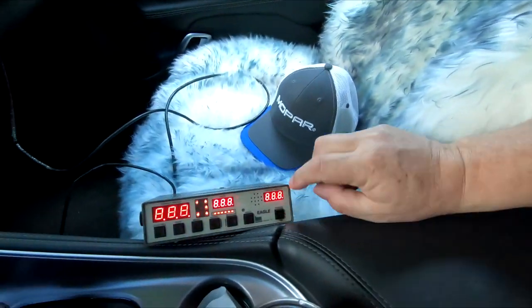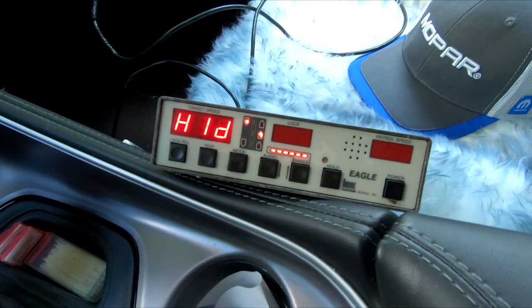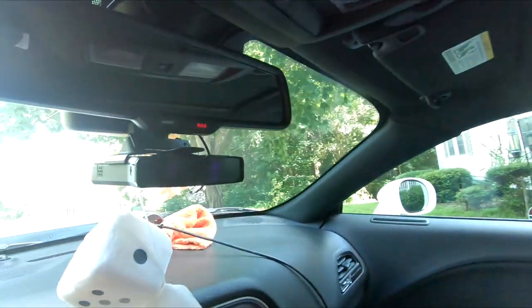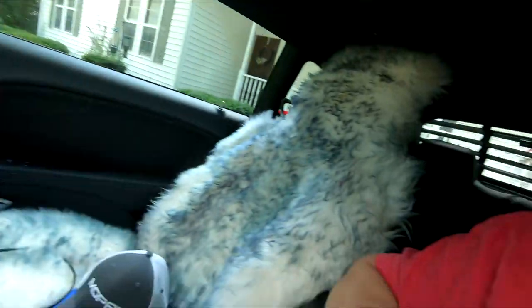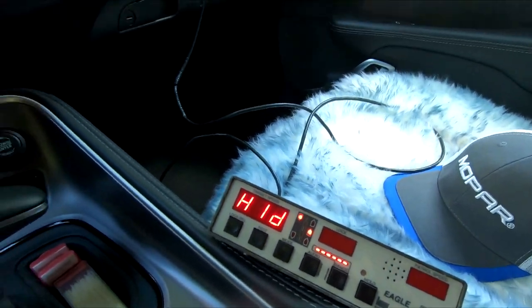Hey guys, how's it going? Let's have some fun. I bought a radar unit to test the range on my radar detectors. I figured it's used, I'm going to use it, test it, compare, have fun with this thing, and then sell it for what I paid for it. I got my radar detector unplugged — I don't want to blow it out because the unit is right here. This is going to be cool because I get to see what the cops are seeing. Let's check it out — I'm gonna go for a little ride.